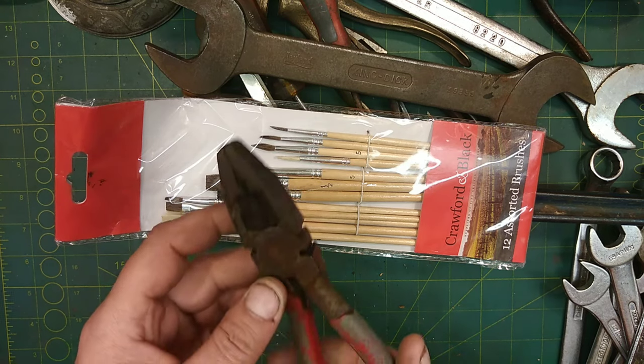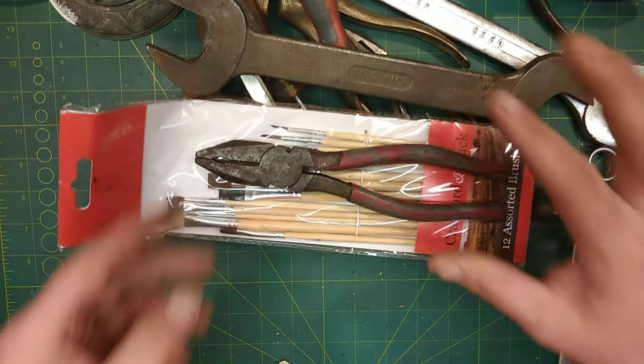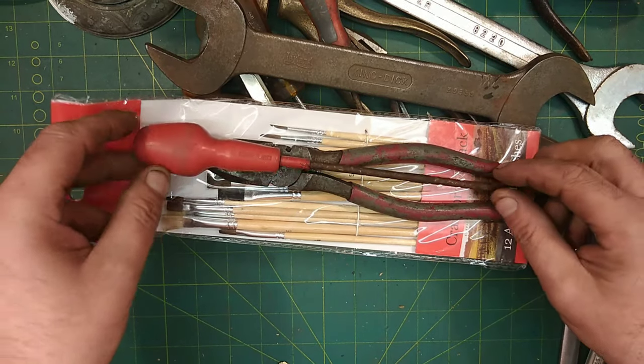I also got these for 20 pence — they're Elliot Lucas again, 8 inch pair of pliers, 20 pence. And a Stanley screwdriver that should clean up good.